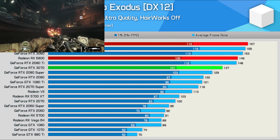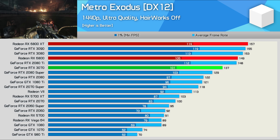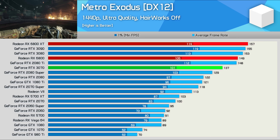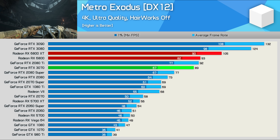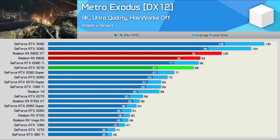Moving on to Metro Exodus, here we're again looking at very strong performance from the 6800 as it almost matched the RTX 3080, making it 9% faster than the 3070. The margins do open up at 4K, but even so the 6800 remains strong, edging out the 3070 to come in 11% slower than the XT model.